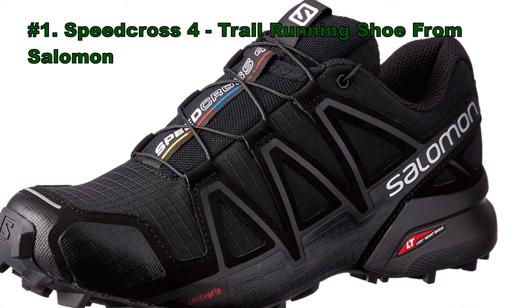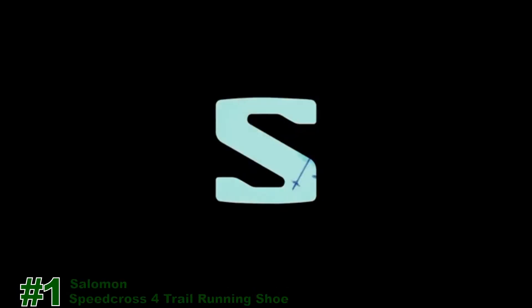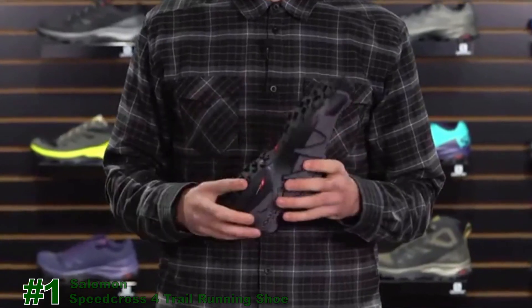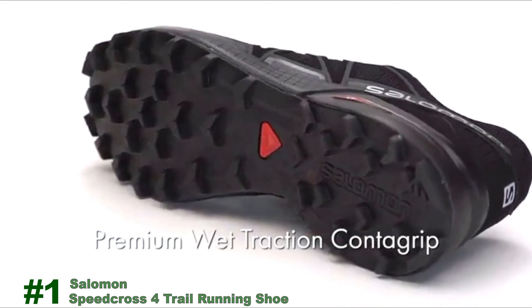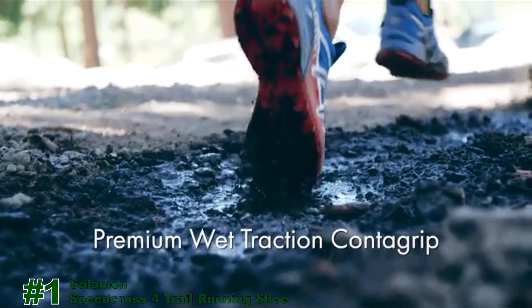Number 1: Speed Cross 4 Trail Running Shoe from Salomon. The first thing you notice on this shoe is the traction — it's loaded with it. Starting at the bottom, the premium wet traction Contagrip features lugs that are 6mm deep and spaced far enough apart to do a great job shedding mud and debris.